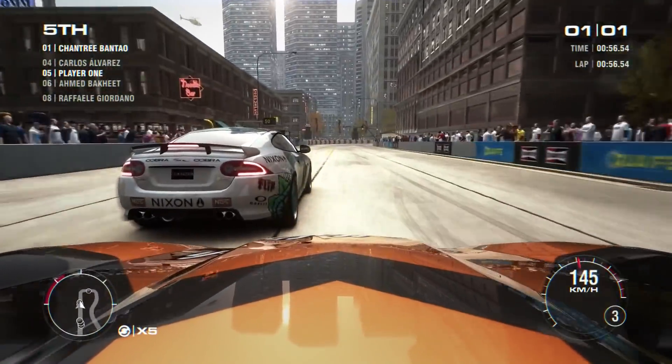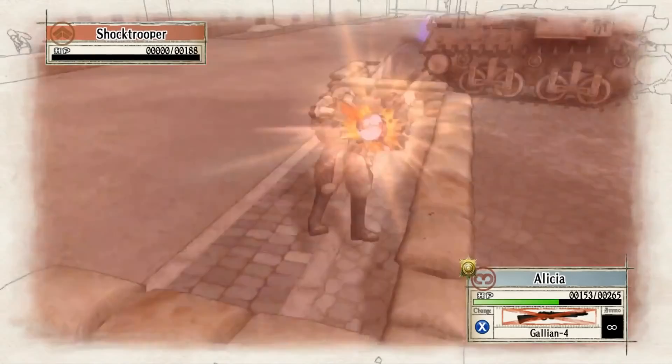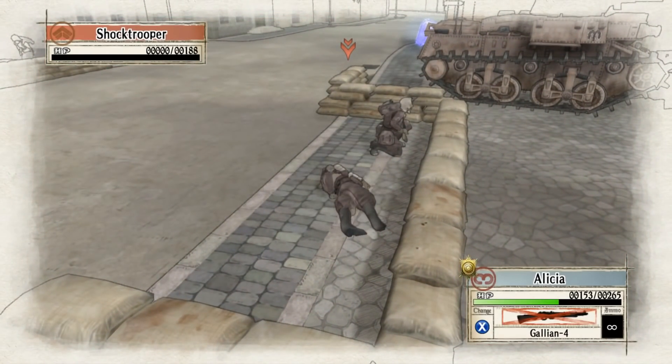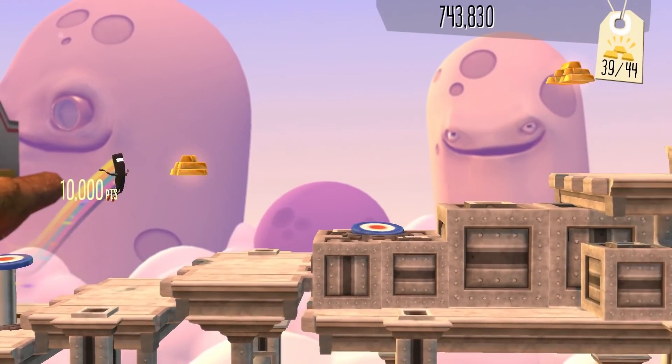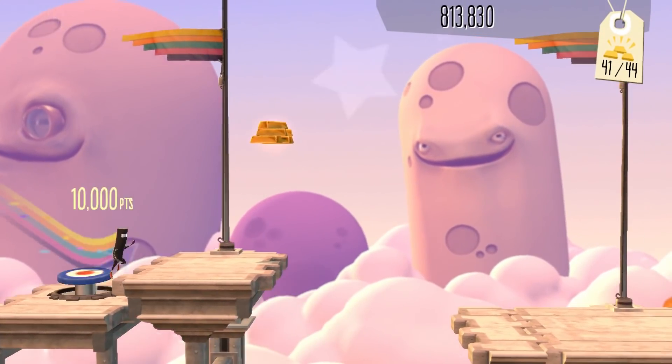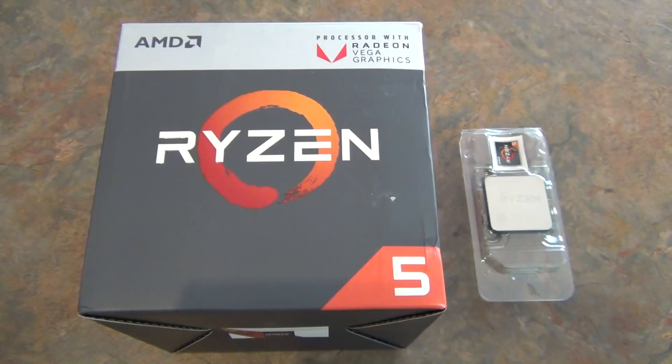But despite these odd cases, the 2400G ran just about every game I threw at it. Even games with shoddy performance could be rectified with a few adjustments. Having said that, I still think this chip is best reserved for playing indie games, older games, or optimised games like Doom 2016. I can definitely see this APU becoming a favourite amongst gamers on a budget or someone building a super tiny mini-ITX computer.